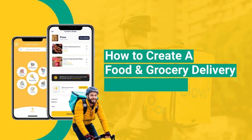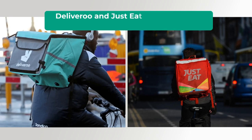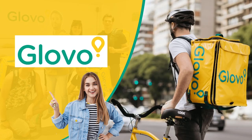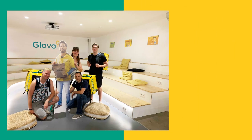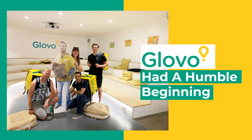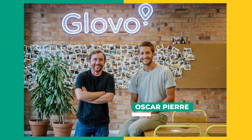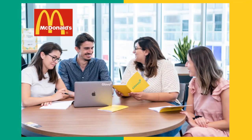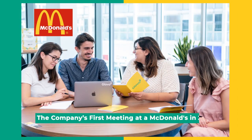How to create a food and grocery delivery app like Glovo. At the time when Deliveroo and Just Eat dominated the Spanish food and grocery delivery market, who would have imagined that a 2015 Spanish company would dethrone them and take over as Spain's top food and delivery service? Like many successful startups, Glovo had a humble beginning. The company's founders, Oscar Pierre and Sasha Michaud, have made great strides since the company's first meeting at a McDonald's in 2015.